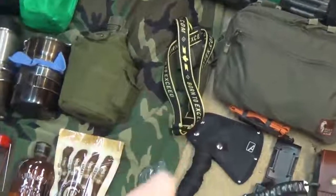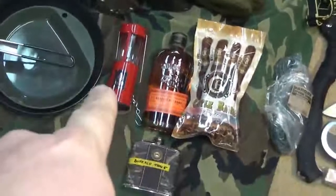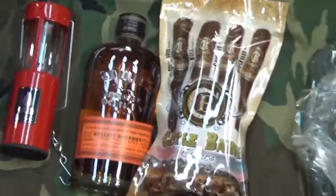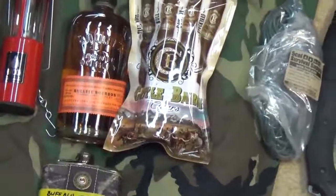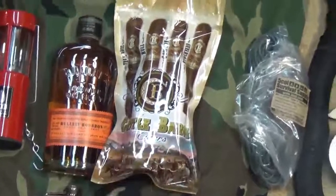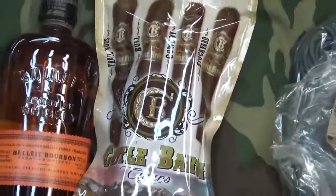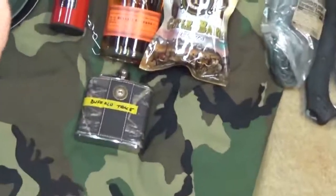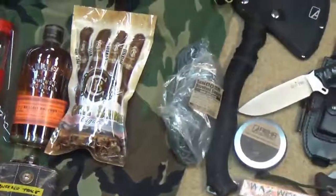I'm using the Army Tech flashlight for my headlamp and main lighting down here. I've got my Yuko candle lantern — as I've said in previous videos, love that thing, great piece of gear. I've also got a couple of adult beverages: some Bulleit bourbon and also some Buffalo Trace bourbon — love Buffalo Trace as well. And I've got some cigars in there too.